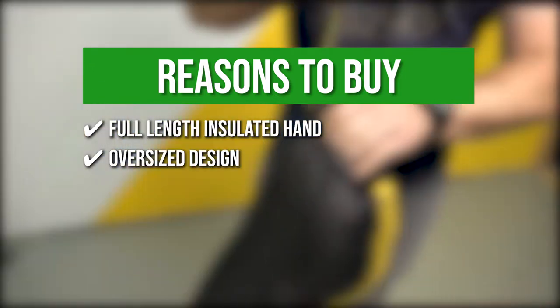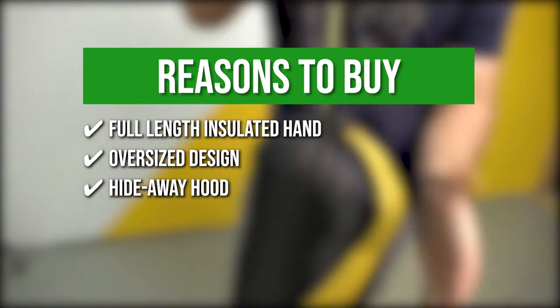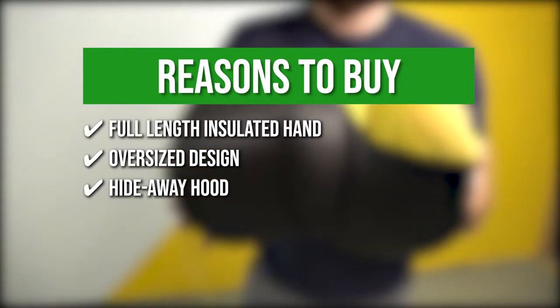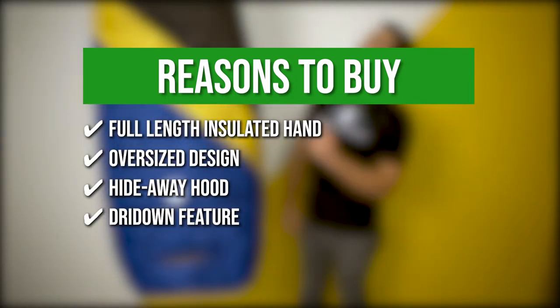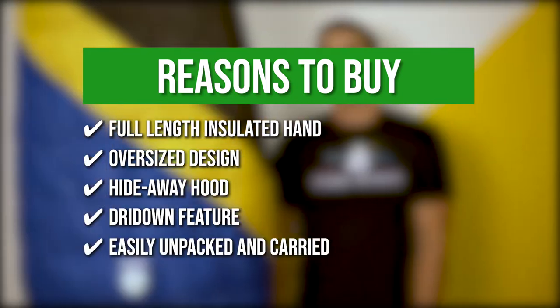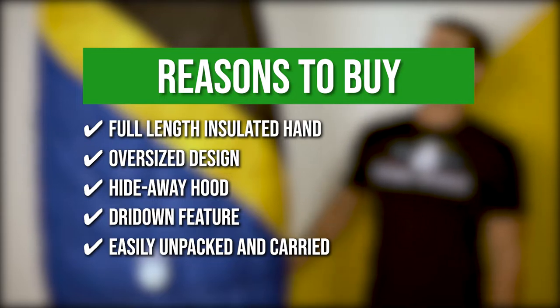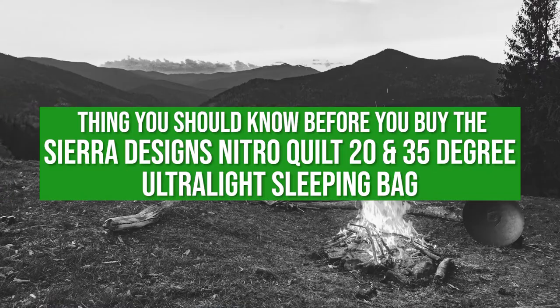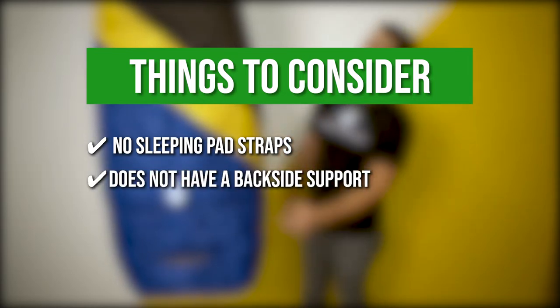It features an oversized design for more coverage and comfort. Its integrated hideaway hood provides insulation for the head area, making it perfect for cold climates. Its treated-down feature dries up 33% faster and lasts 10 times longer. It can be easily unpacked and carried around for a long trail due to its ultralight nylon ripstop fabrics. The things you should know before buying: there are no sleeping pad straps attached, and the sleeping bag doesn't have a backside support.